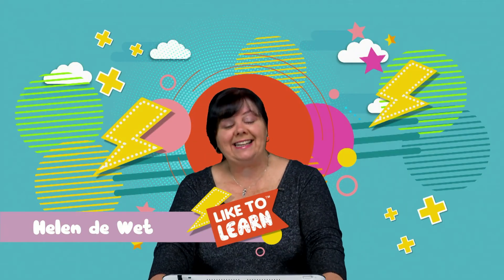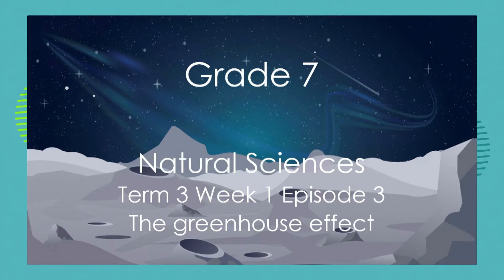Hello grade sevens, it's Helen here and that means it's natural sciences. Today we're going to be focusing on the topic of the greenhouse effect.